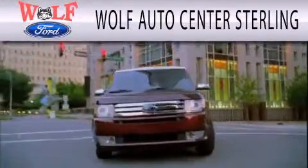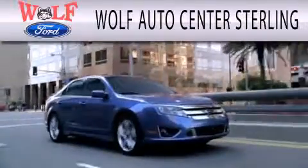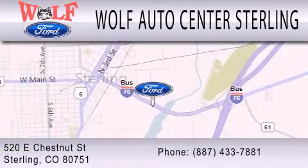Please call today to reserve this vehicle for a test drive. Wolf Auto Center Sterling is dedicated to doing everything possible to ensure that the experience you have selecting your next vehicle is as pleasant as possible. We are located at 520 East Chestnut Street in Sterling.